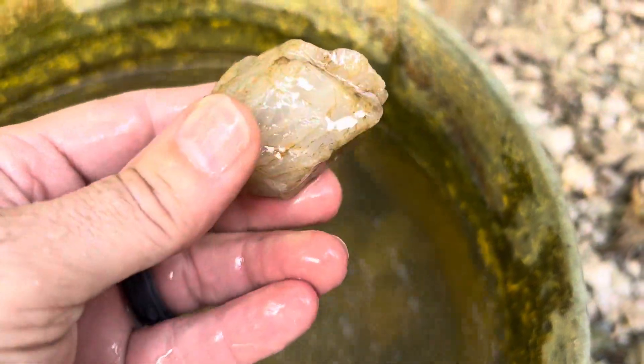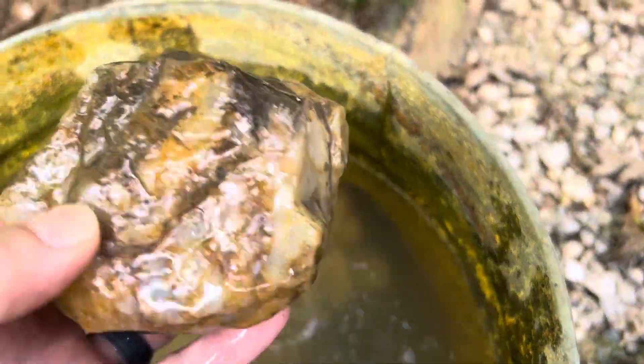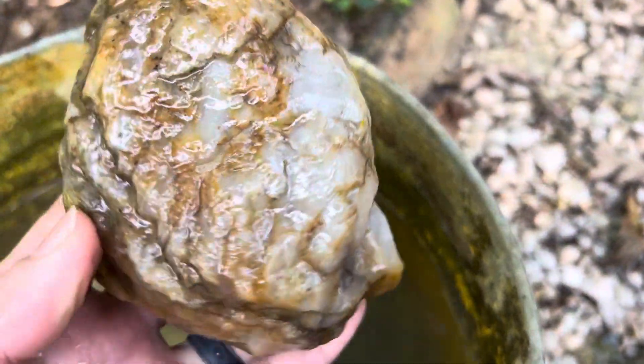Excited about them. All right, one last one — he's a big one. Still needs to be cleaned some more. We'll come back to it.